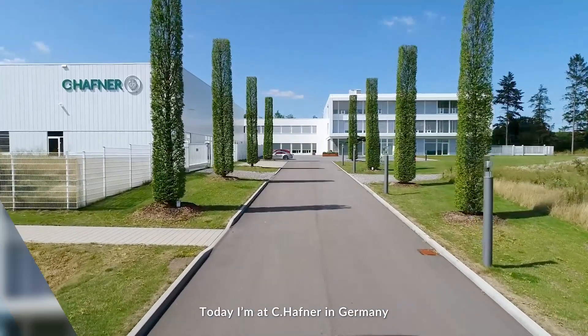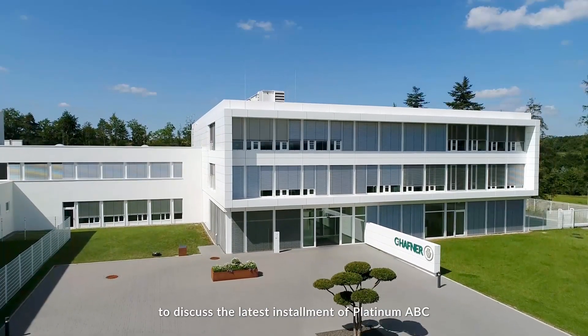I'm Josh Helmich. Today I'm at Seehefner in Germany to discuss the latest installment of Platinum ABC with Platinum Guild International.